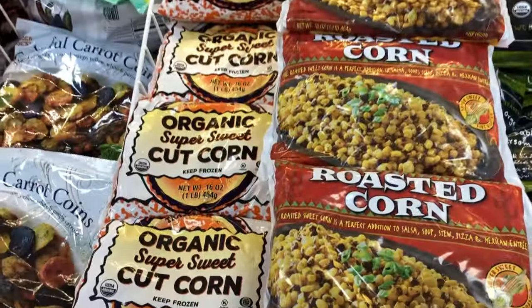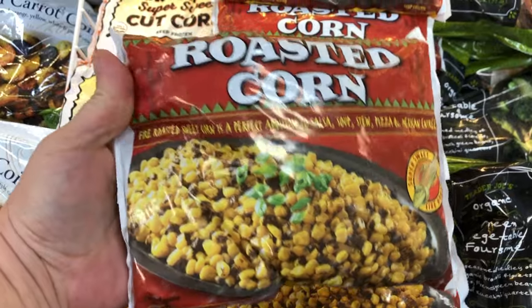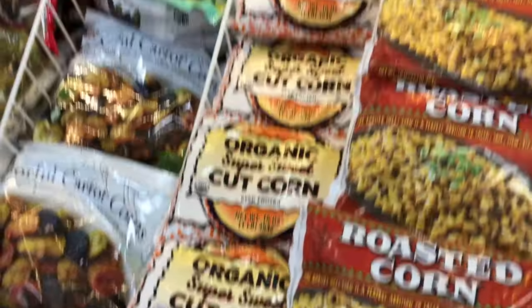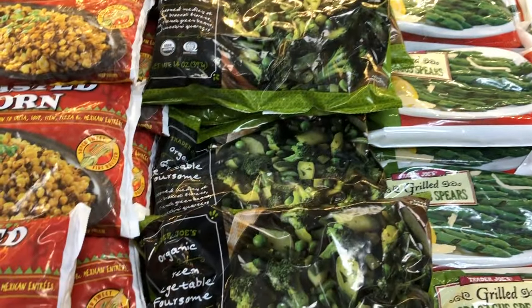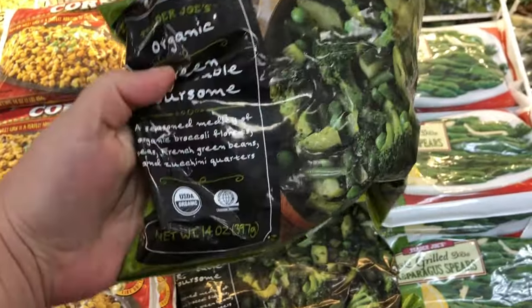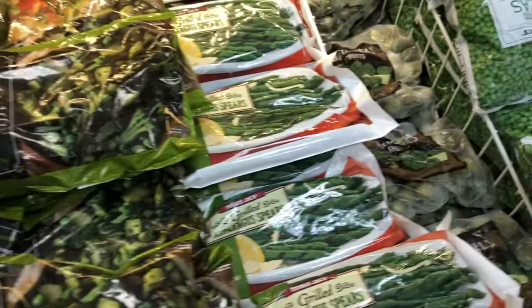The frozen section at Trader Joe's is my favorite, especially the roasted corn and the super sweet corn. I love to add the roasted corn to a bunch of different dishes — it just gives that extra oomph because of that roasted flavor. They've also got a huge selection of frozen veggies that are oil-free, and I love that so much.